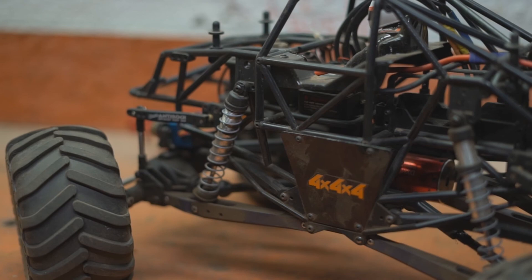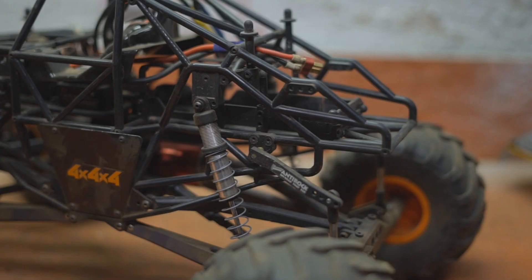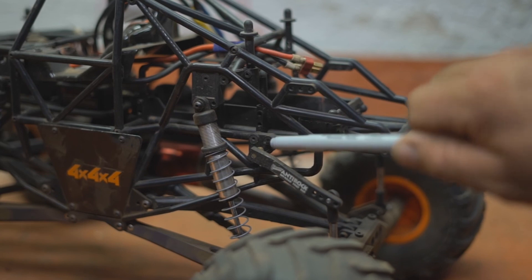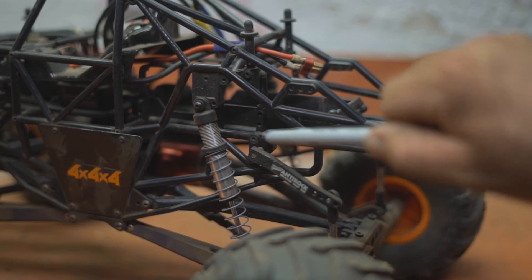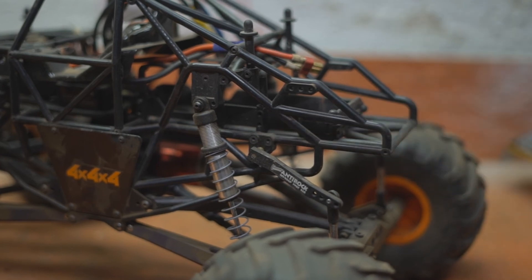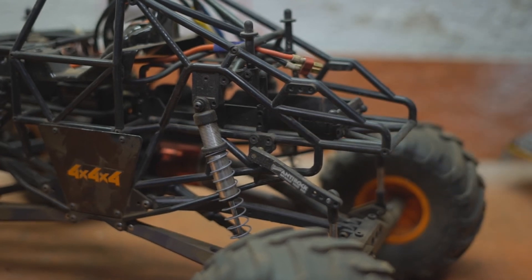Another thing that likes to break on these is a little bracket that holds the anti-sway bar in with two little screws — that likes to break, and I have those in aluminum, so those will probably go with it too. If you're interested, just message me in the comments section below and I'll let you know how to get a hold of this thing. Take care, like and subscribe, thanks for watching, and I'll see you next time.